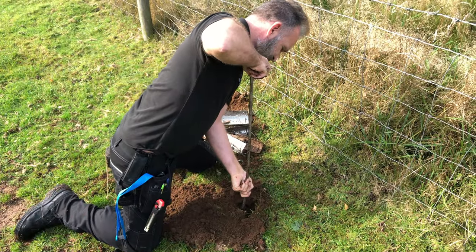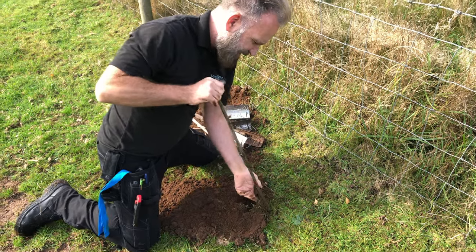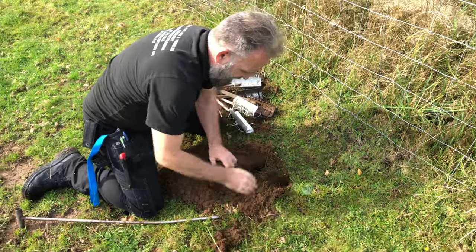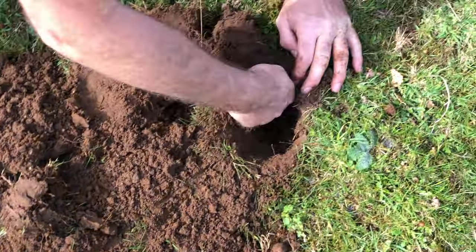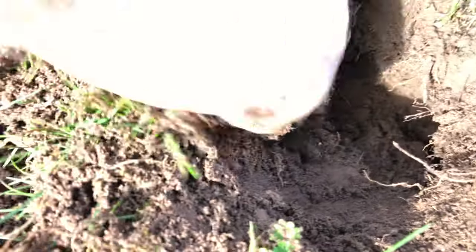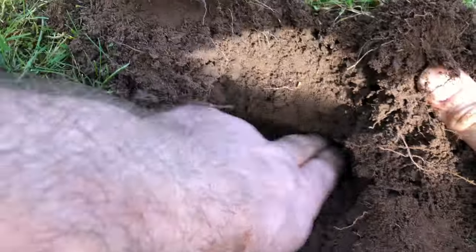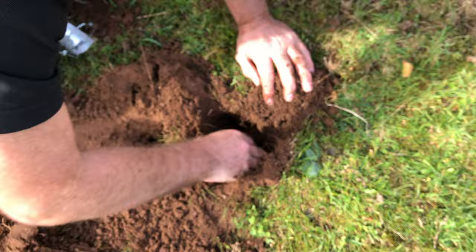I think we might have got a false reading on that one — oh, there it is, look! You see, and there's the tunnel system. We've got the tunnel going one way and the tunnel going the other way there. So there's one mole run, and there's the other one. It's amazing the amount of disruption that a mole will do.